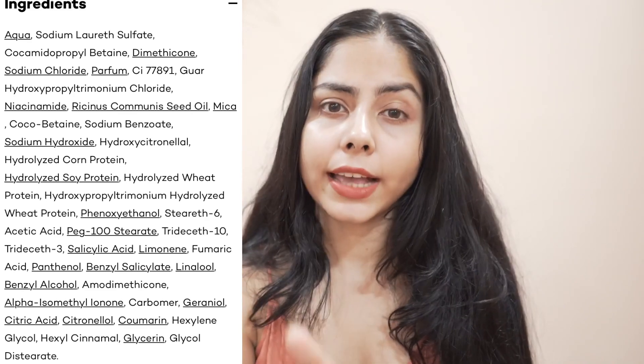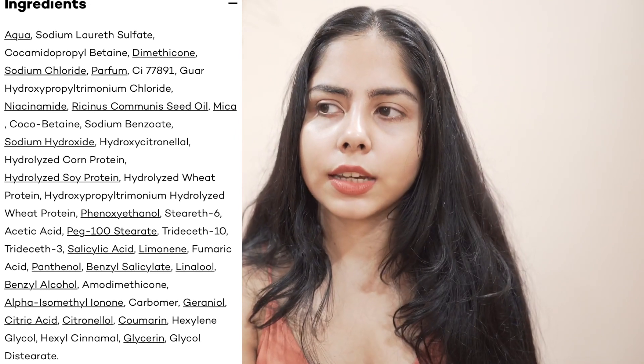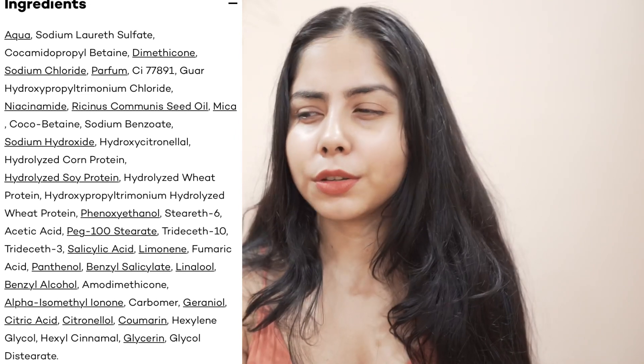They have used SLES as the main surfactant and cocamidopropyl betaine as the secondary surfactant. It has niacinamide but in a very small amount, and a few extracts and proteins. It also has silicone, and it has mica — I mean, why would you use mica in a shampoo? I don't think it's necessary. I'm just disappointed because I only want a shampoo to clean my hair and scalp without drying them out.